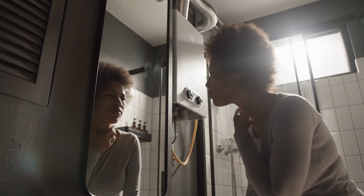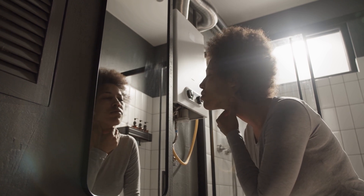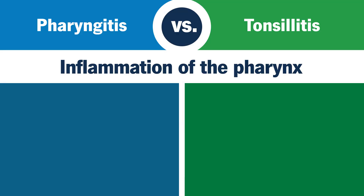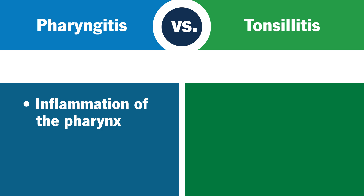Pharyngitis and tonsillitis are both throat infections that cause inflammation in different parts of your throat. Pharyngitis, or a sore throat, occurs when the tissue lining the middle of your neck becomes inflamed.